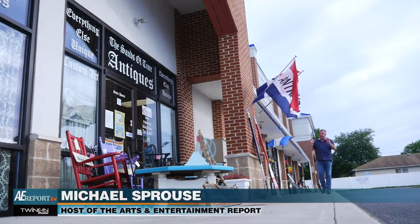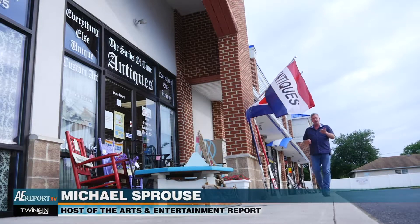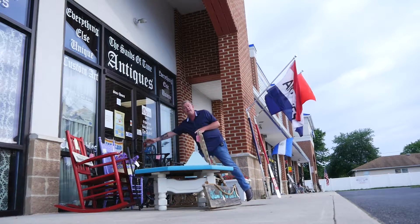Today on the Arts and Entertainment Report, we're back in the Sands of Time. It's been about a year since we've been here, but today we're gonna take a look at some of the original artwork by one of the co-owners, Ellie, and some of the really great collectibles. It's gonna be really cool — let's check it out.